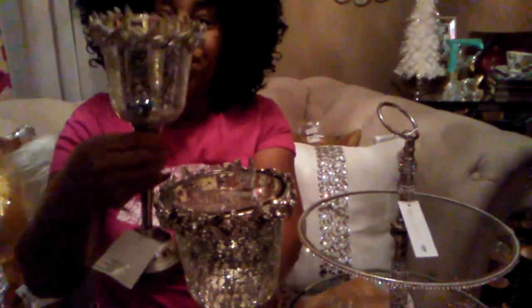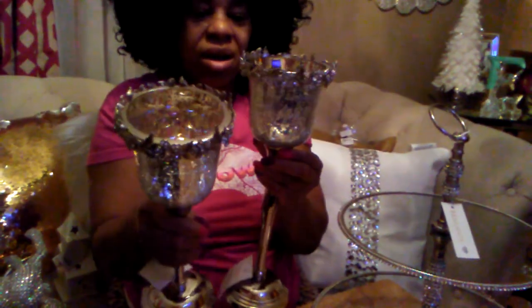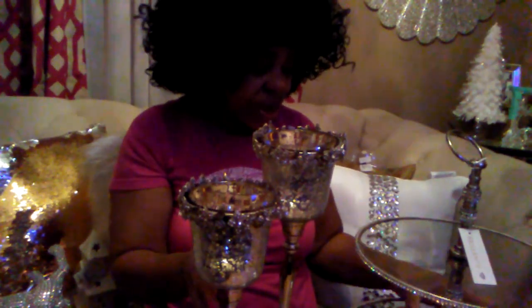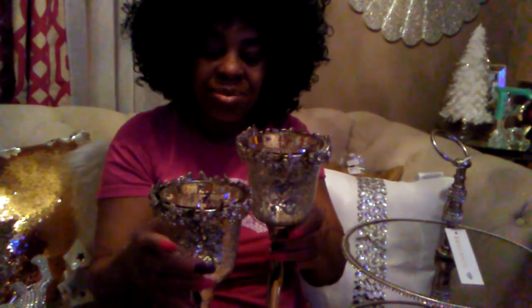I also picked up these — they're pretty. They were $12.99 and I picked up two of them. I do like silver and I'm also a fan of gold, so I picked these up. I thought these were so nice. I love switching out my table decor, so these are gonna be nice collective items.